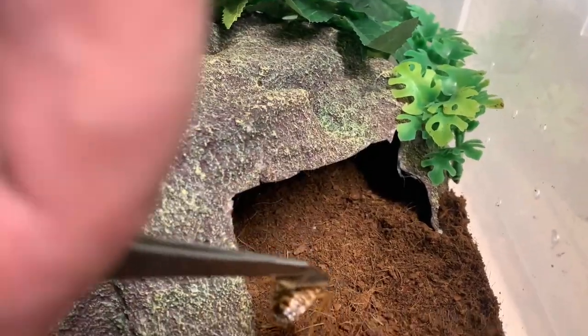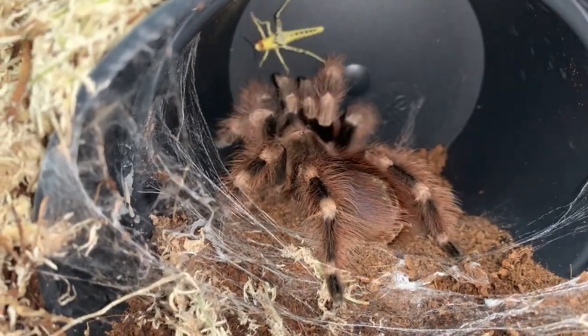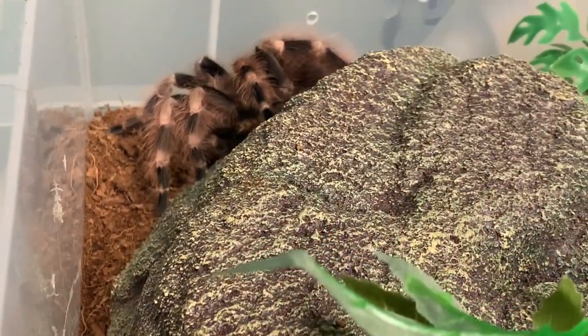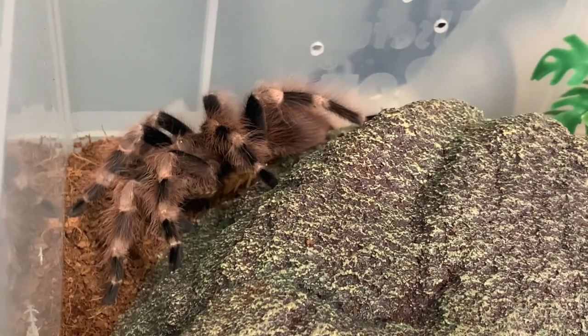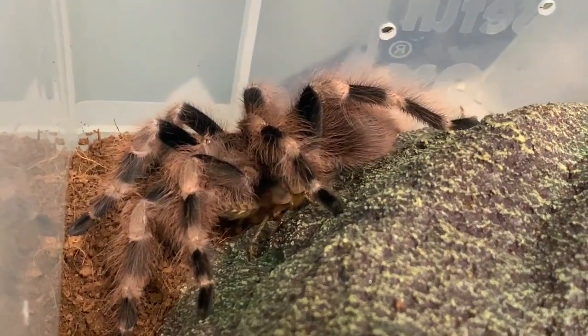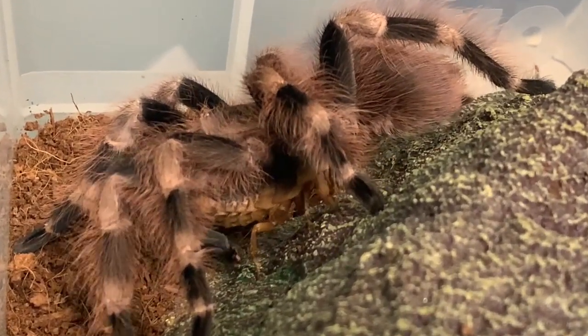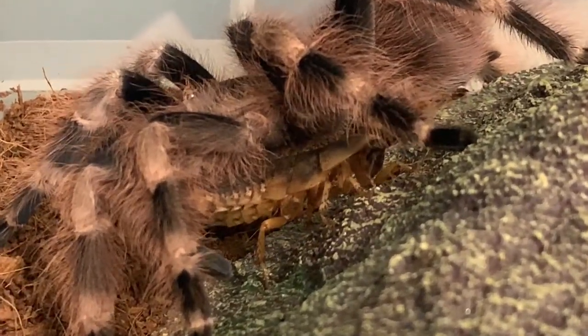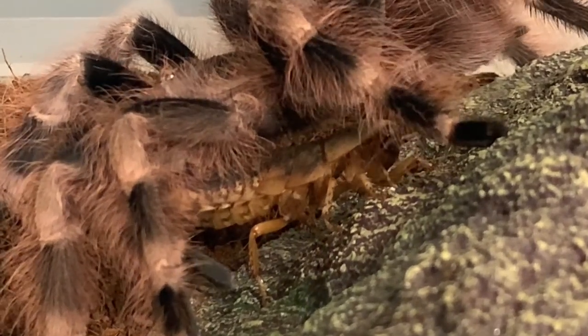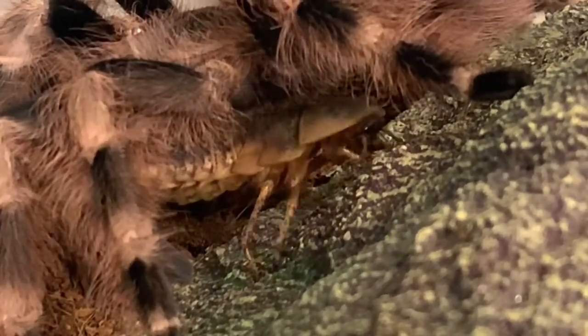We feed Lydia weekly with Dubia roaches from our own colony, as well as locusts. Brazilian white-knee tarantulas are aggressive eaters and will almost always pounce on any prey which enters their habitat. They'll eat regularly and ferociously, only hesitating to have a meal generally when they're pre-molt.